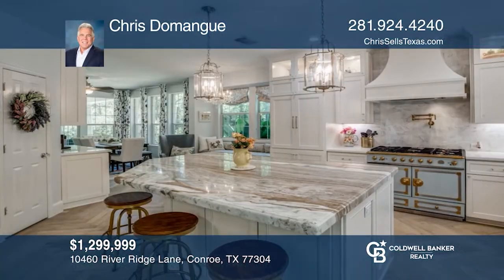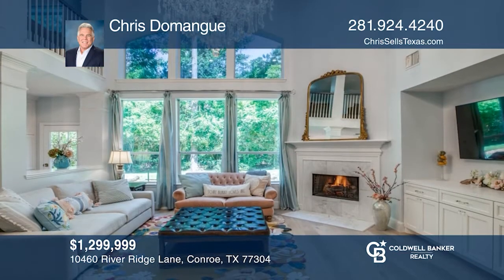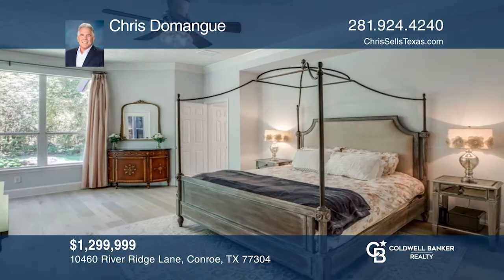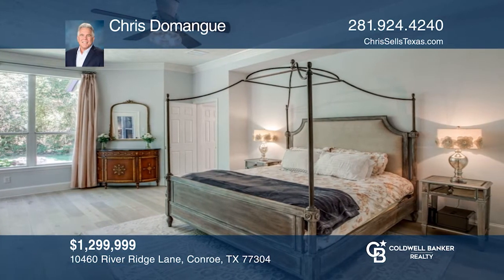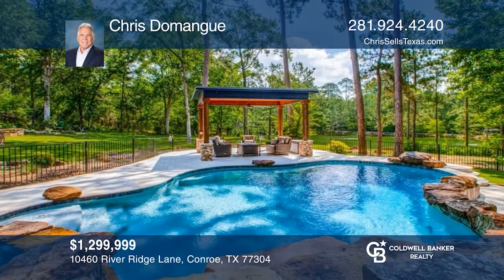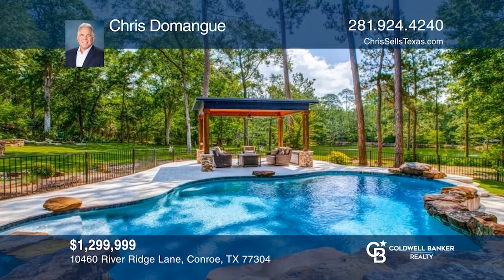This four-bed, three-full and one-half-bath property is at the end of a cul-de-sac in the Teeswood neighborhood. The remodeled kitchen has high-end appliances and a marble island, and it opens to the living room with a fireplace. The primary en-suite has a remodeled bath with a tub and shower, set on approximately four acres with a pool. Call Chris Domain to find out more.